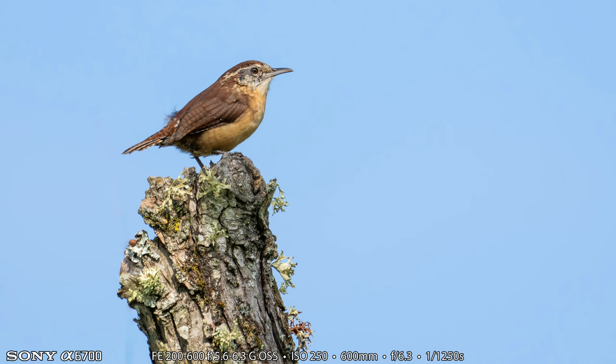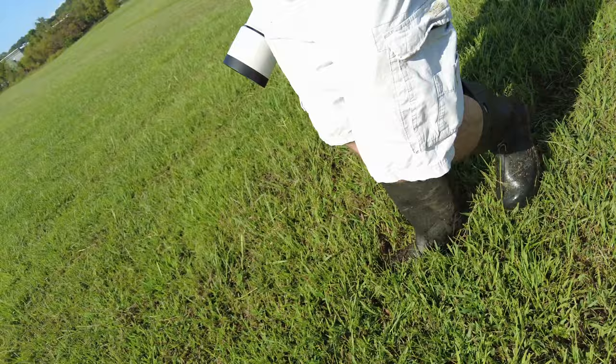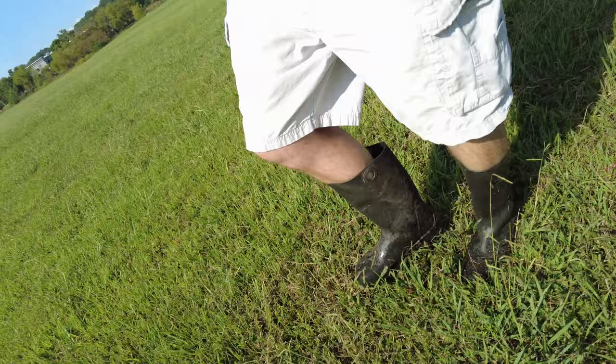The first bird I saw was a downy woodpecker, and it was a long way away. I took some shots, but I don't think any of them are any good. I also saw a Carolina wren. Here's the Carolina wren photograph — it's very small in the frame and has been cropped quite a bit, but there's still enough detail left to make it a presentable photograph. This is why I always keep these rubber boots — these Dunlop rubber boots — in the car at all times. I used to carry them just for waterfalls, but anytime I have to trudge around in a field like this, even though the grass isn't super tall, I definitely would have gotten my feet wet without them.